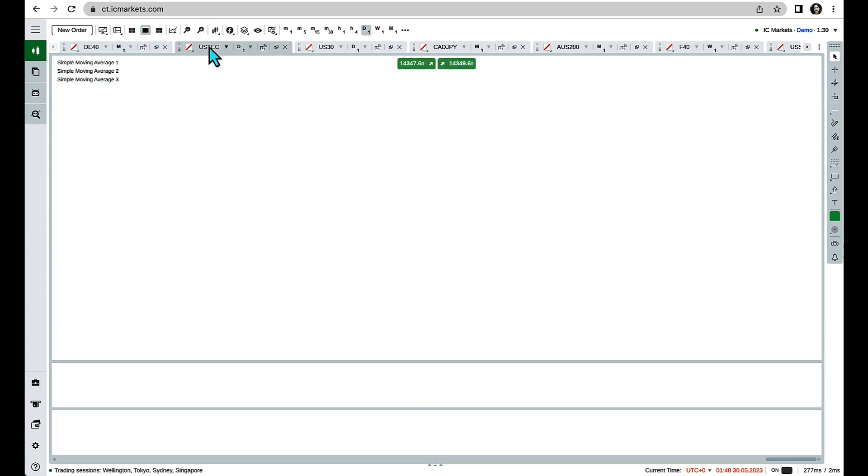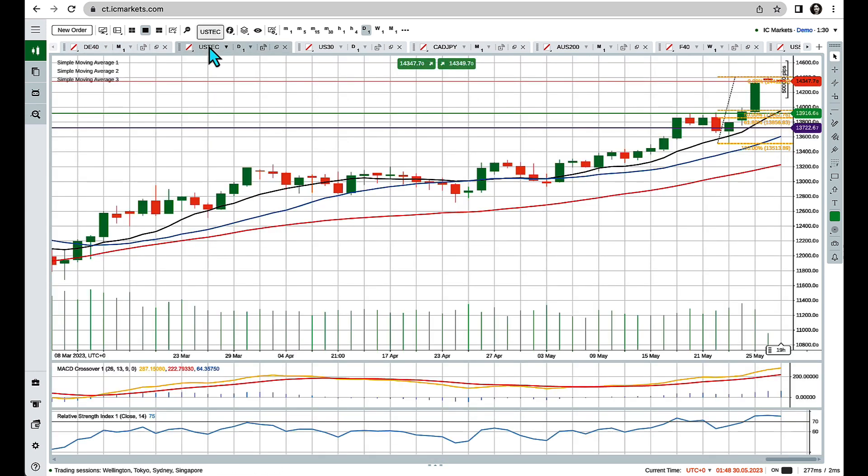The next market I'm interested in is the NASDAQ. With all the excitement around AI, we've seen the market breaking above the resistance level — there was a bit of consolidation around the 13,900 area and we broke and closed above it. I also drew the Fibonacci retracement from the low to the high, and we can see that the 13,900 area is nesting quite nicely between the 50 to 61 percent retracement.